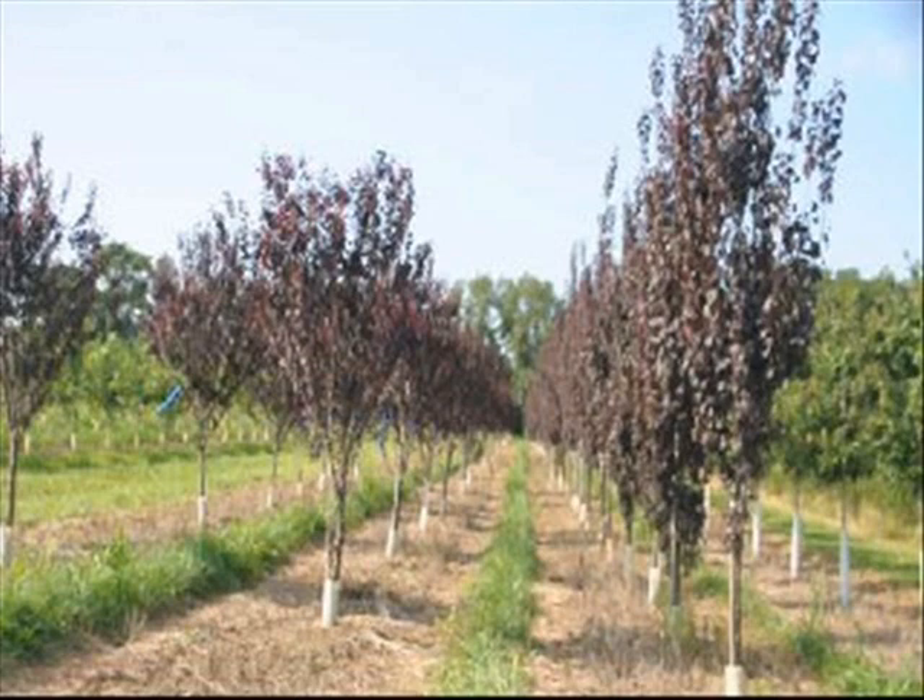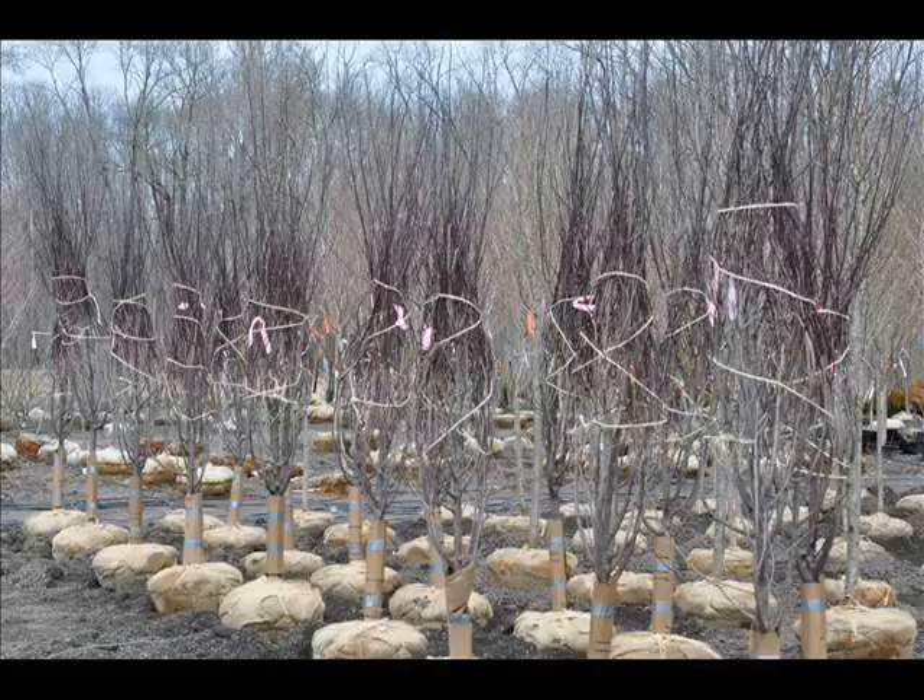The other plum that we raise is called the Crimson Point. It'll grow to 25 feet high by 10 feet wide. It's good to zone four, so it's very cold hardy. It has pink buds that turn to a white flower, and it's very good for a tight vertical space.